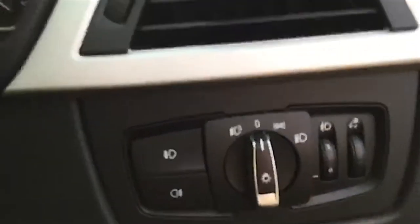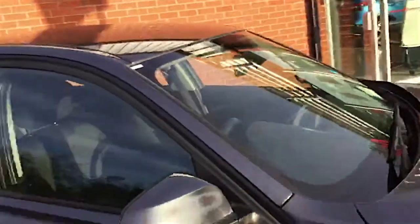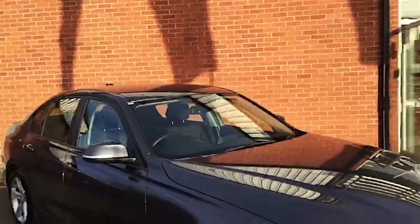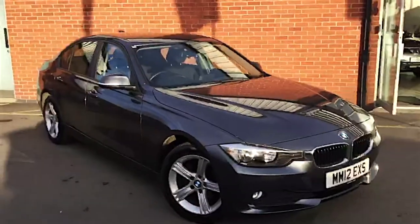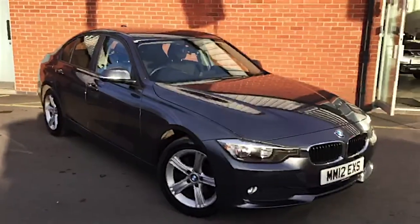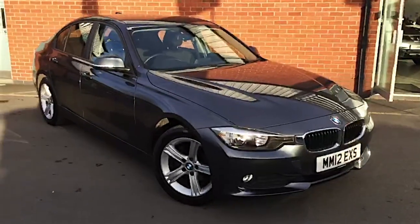Lovely steering wheel controls just coming through here and the full automatic lights just there for you. So here it is, our BMW 3 series. If you are interested, please do not hesitate to give me a shout — it's 01905 748282, or you can reach me at Nissan Sales Worcester at hiltonhyrton.co.uk. Many thanks.